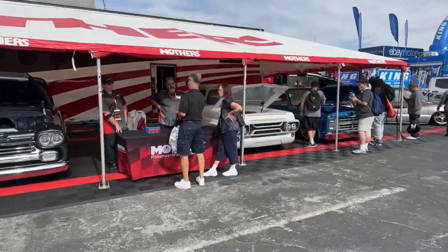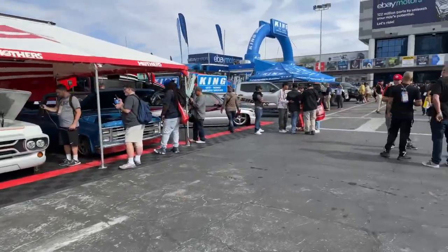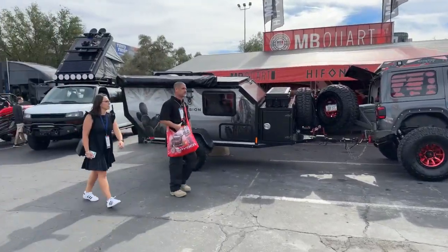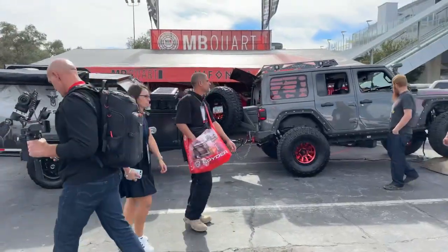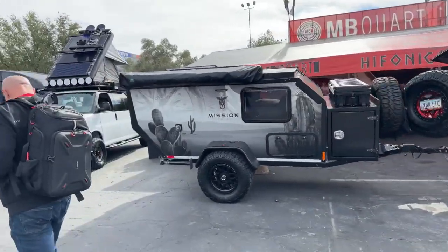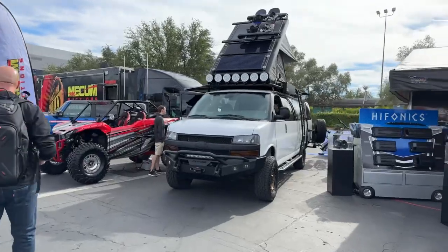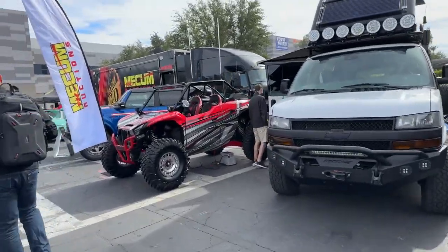And we see Mother's polishes again. Talk about overlanding — here's the whole setup. Nice Jeep, you got the mission trailer, mission overland. Even got the van — look at that, the pop-up camper, solar panels, all outfitted side by side.